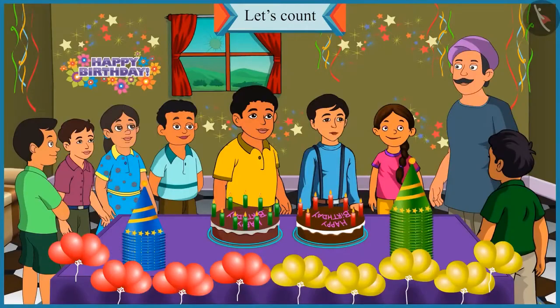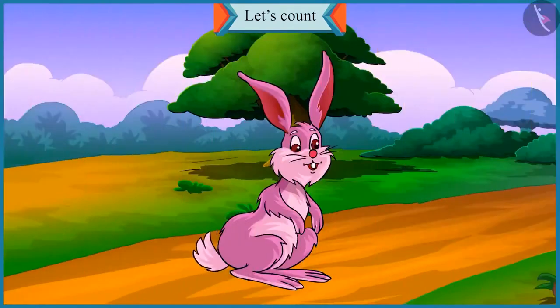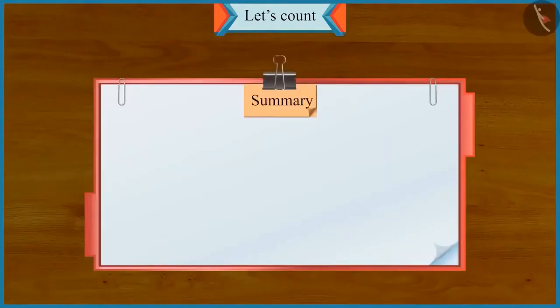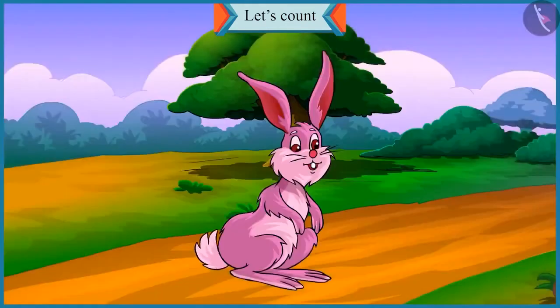I understood, uncle. Well done, Chotu. Now let's cut the cake — your friends are waiting for a long time. Happy birthday to you. Happy birthday to you. So children, did you have fun? Today we learned to identify big numbers and small numbers at Chotu and Motu's birthday party. In the next video, we will get to know about the mistakes that we make while writing numbers in tens and ones.